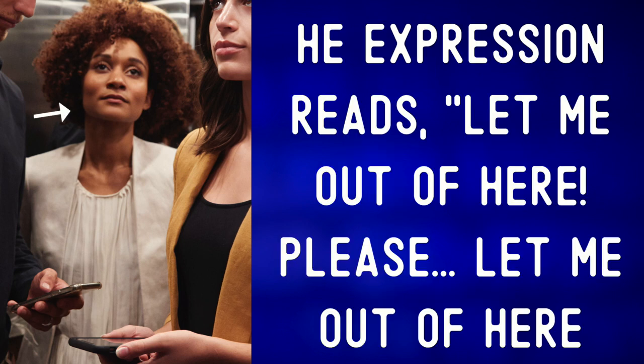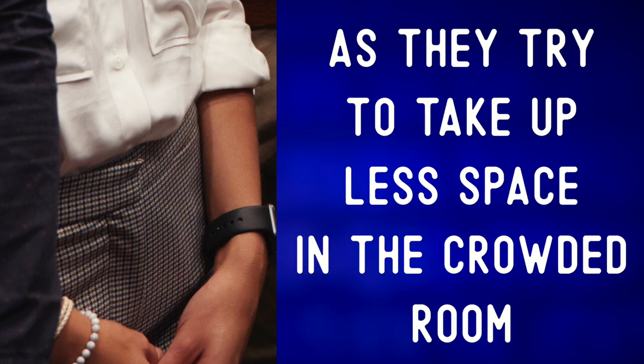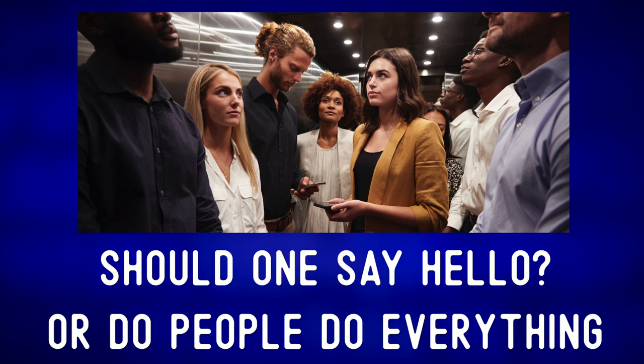My favorite passenger in here is the woman in the back with curly hair — 'curly hair.' Her expression reads: 'let me out of here, please.' Many of the passengers are also holding their hands in front of them as they try to take up less space in the crowded room — 'to take up space': to occupy it.